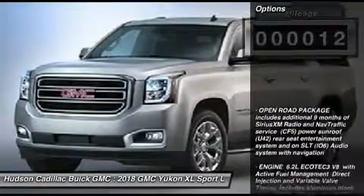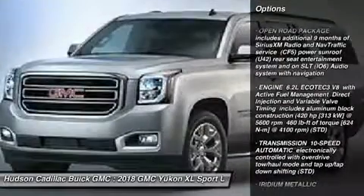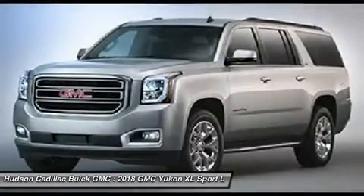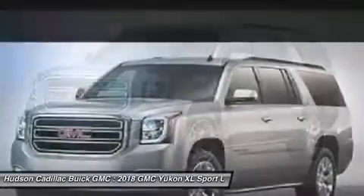Here are some of this vehicle's great options: navigation system, power liftgate, tow hitch, anti-lock braking system, lane departure warning, Bluetooth, power steering, four-wheel drive, and four-wheel disc brakes.